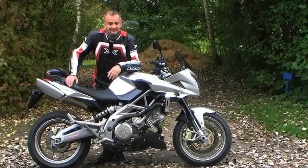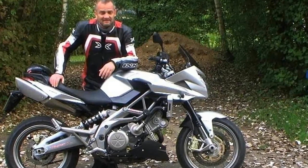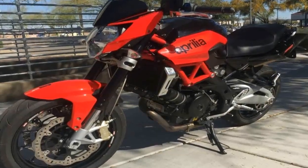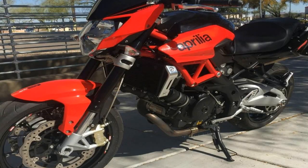For 2017, Aprilia has given the Shiver 900 major improvements with regards to the exteriors, with a fresh new body kit including the new headlamp unit, tank extensions, and body and tail panels.